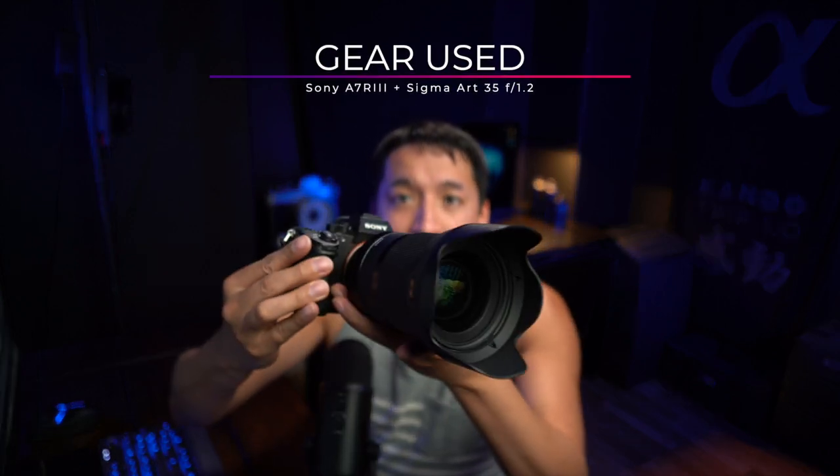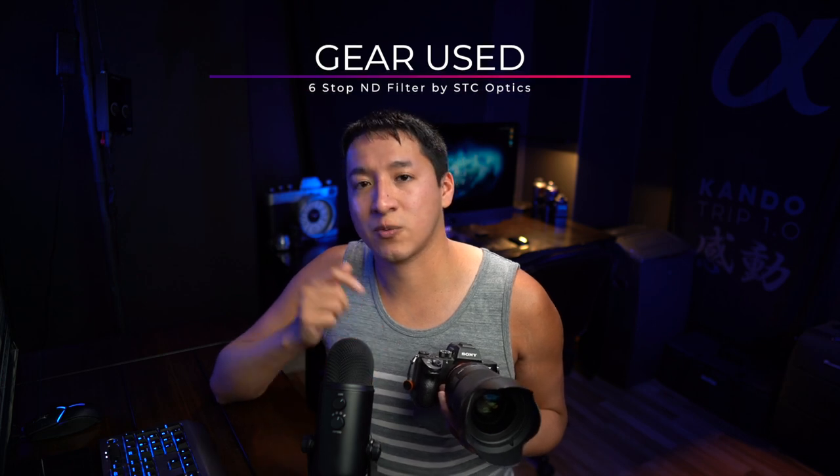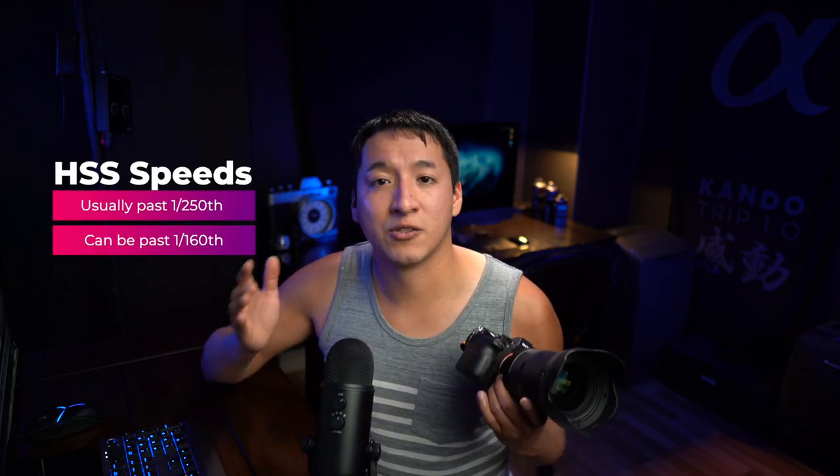I do want to take a quick second to talk about the gear that I used for the shot because it's actually really important. The camera and lens I used is the Sony a7R III with the Sigma 35mm f1.2 — a combo I've been loving a lot lately. Inside of the camera I used a six-stop ND filter that goes directly over the sensor. The six-stop ND filter is really important because it allowed me to stay out of high speed sync, and I've been avoiding high speed sync because you experience a huge power loss once you enter into it. For most cameras that's going to be past 1/250th of a second, but it depends highly on your camera.